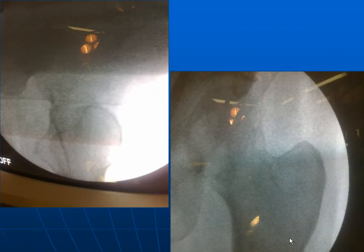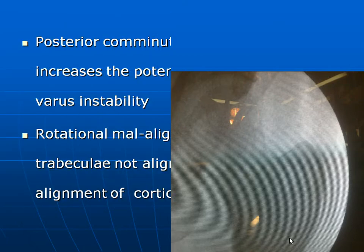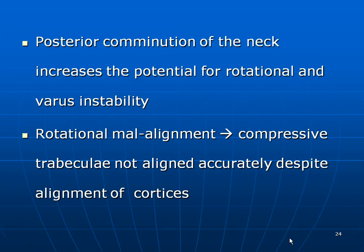In cases where it is extremely confusing to judge reduction on x-rays, it is often better to take a portable x-ray and then decide. Take-home message number two: on the image intensifier, if you cannot make out the reduction, take a portable x-ray. Posterior comminution of the neck increases the potential for rotational and varus instability; compressive trabeculae may not be accurately aligned despite alignment of cortices.